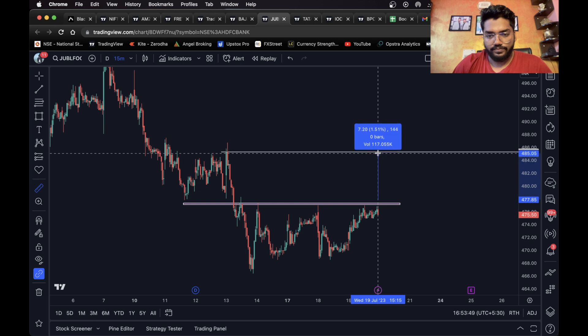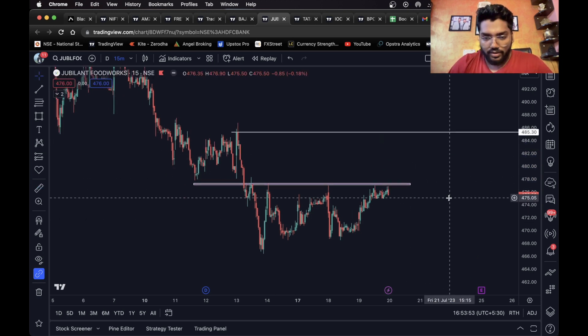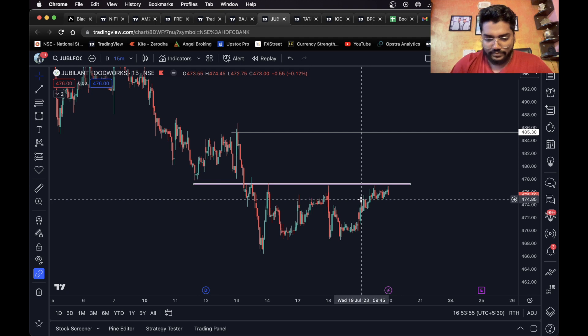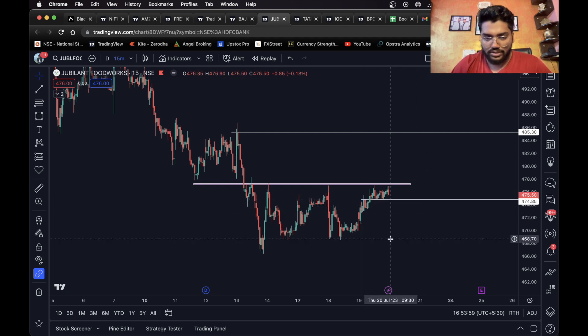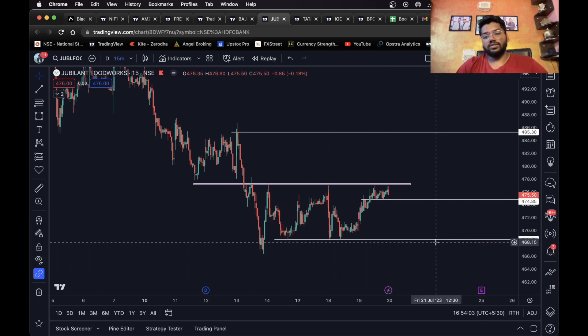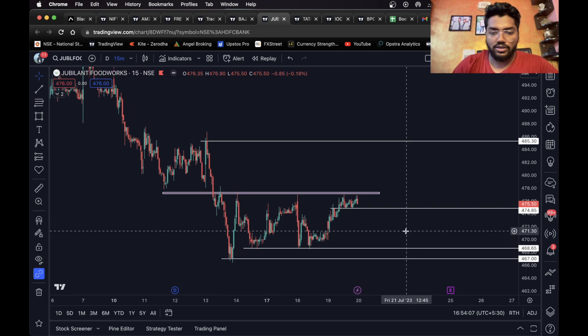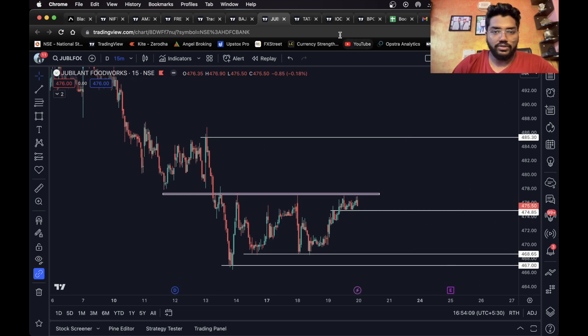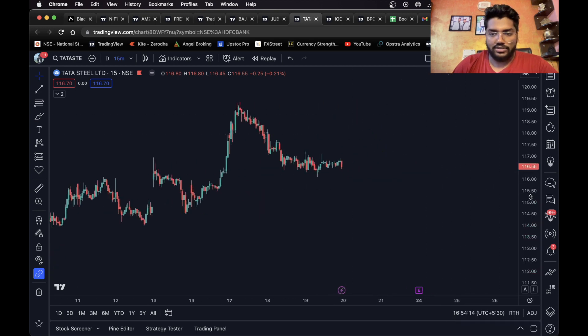The move is about 1.5 percent, which is good for intraday. For the short side, once it closes below this level you can take a short trade. You can consider this level as your first target, and if you want to hold it further you can consider this level as your final target for Jubilant Foodworks.